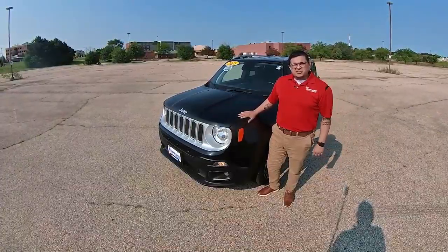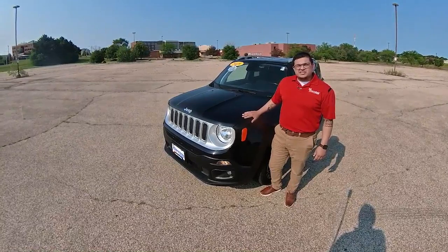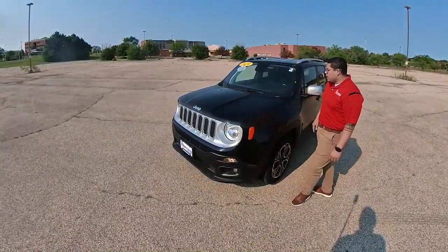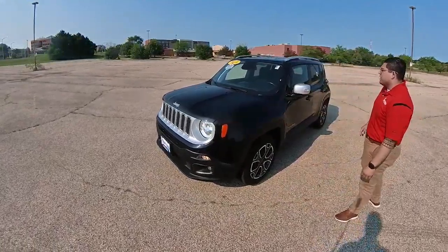Hello, my name is Diego. I'm here to introduce you guys to our 2018 certified Jeep Renegade Limited. I just wanted to kind of go around it and show you some of the cool features you can find on this.